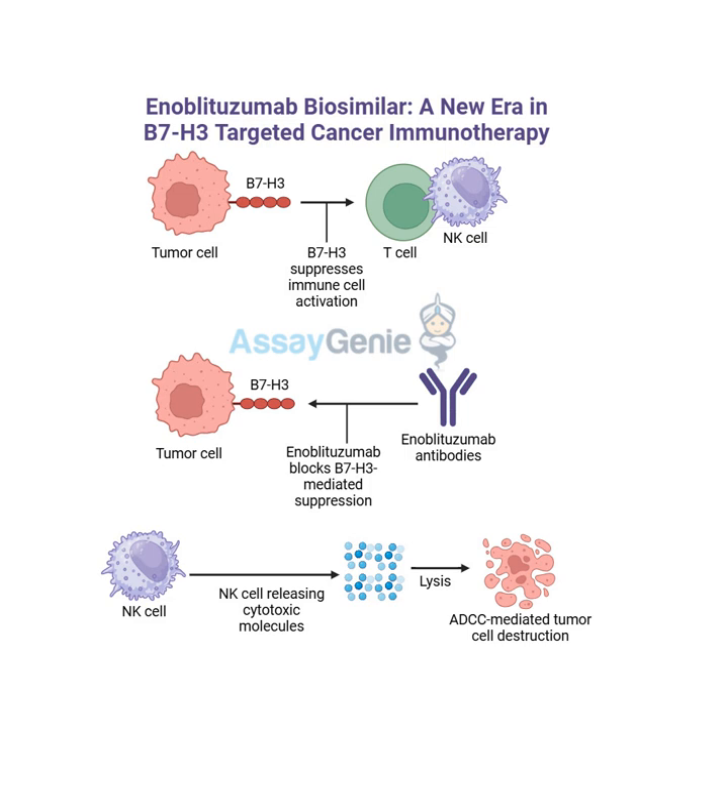Biosimilars have to meet very strict standards to ensure they're just as safe and effective as the original biologic drug. But because they don't require the same level of initial development, they can be produced at a lower cost. That sounds like a win-win situation. The article mentions that Assay Genie, the company behind the blog we're discussing, is actually developing a biosimilar for enoblitazumab. They're not just researching the drug itself - they're also working on making it more accessible in the future.